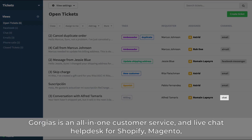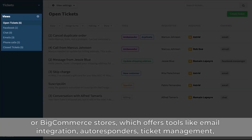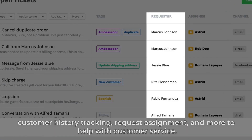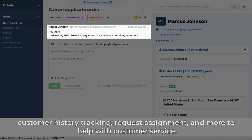2. Gorgias is an all-in-one customer service and live chat help desk for Shopify, Magento, or BigCommerce stores, which offers tools like email integration, autoresponders, ticket management, customer history tracking, request assignment, and more to help with customer service.